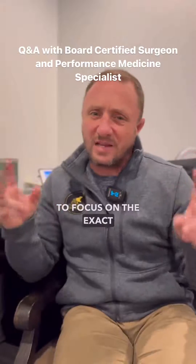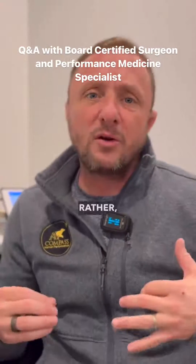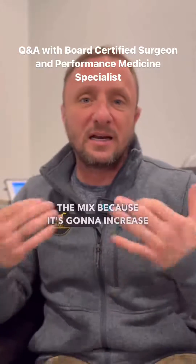I don't think you need to focus on the exact amount of K2. Rather, just have it in the mix, because it's going to increase the absorption.